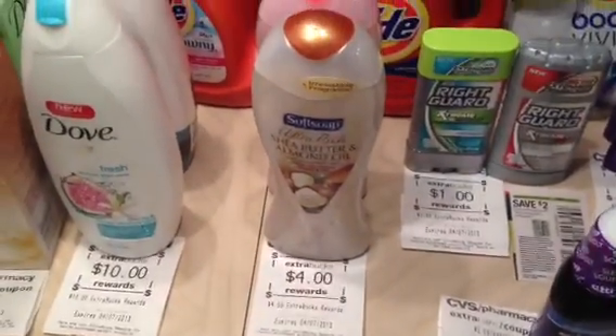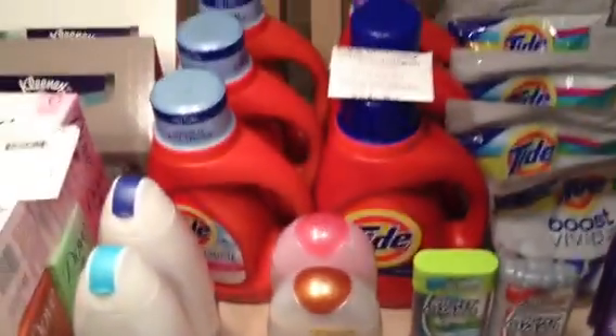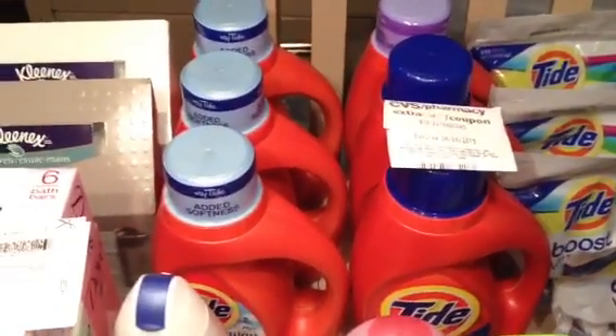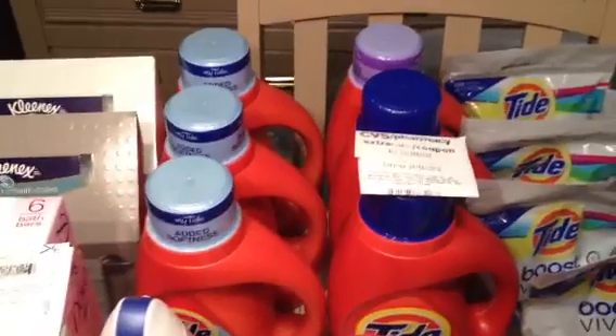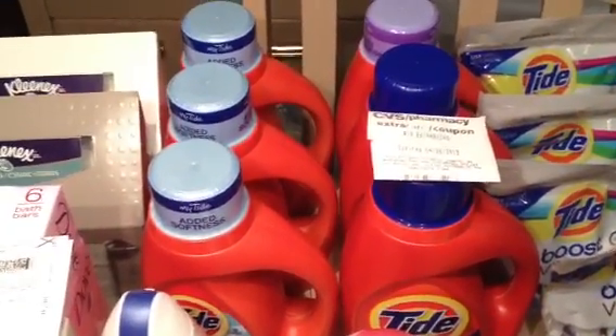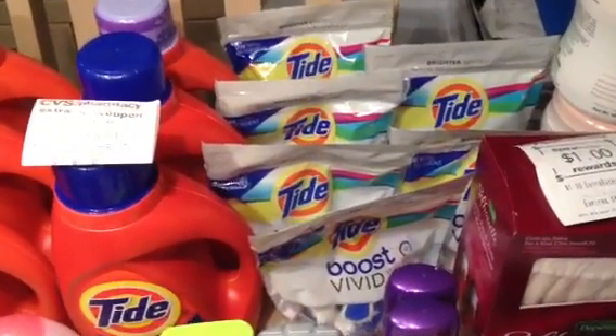The Soft Soap is $2.47 and gets back $4, and I had two of the 50 cent printables. For Tide, I had a rain check for spend $30 get back $10. These are on sale for $5.94 this week but not giving back an ExtraBuck, and I was using overage. I picked up six, which definitely totaled over $30. I also had those coupons from eBay — buy one Tide get one Tide Boost for free.